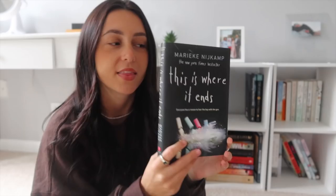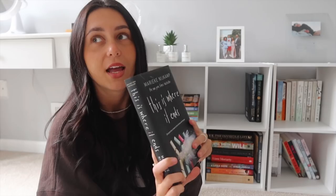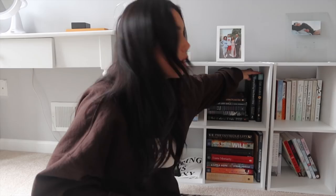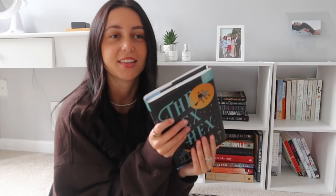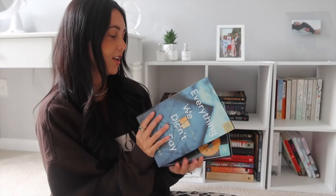Then I have This Is Where It Ends by Marieke Nijkamp — my friend lent it to me but I haven't read it because it's about a school shooting and I'm not mentally prepared for that. The two hardcovers next to it are The Hex from Book of the Month — I feel like I missed the October/witch season to read it, so maybe next October — and Everything That We Didn't Say by Nicole Barp, which I've seen praised on TikTok as a murder mystery. I'll definitely get to that when I'm back in the mood for thrillers.